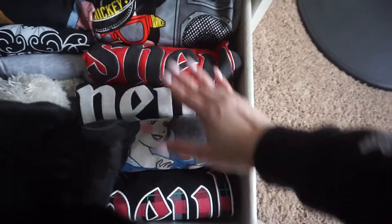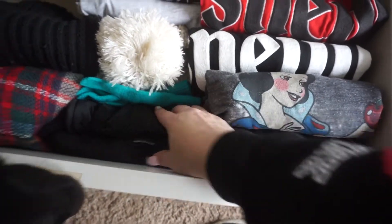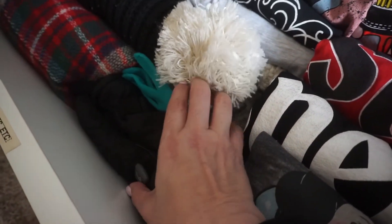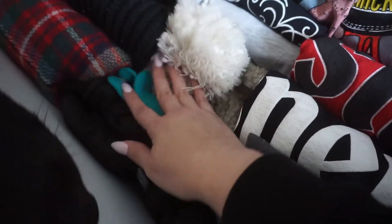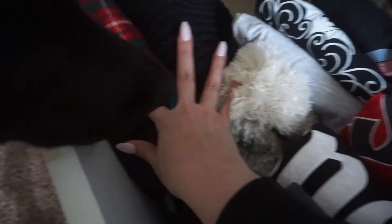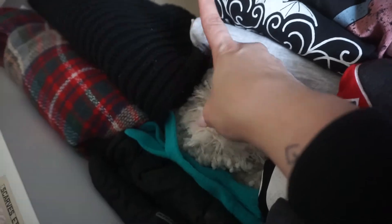Lastly, this drawer is all my Disney stuff — my Disney long sleeves and short sleeves. Over here I have some thin gloves and a beanie, and I have two scarves. I was going to stack them differently, but the whole point is for you to visually see what you have.